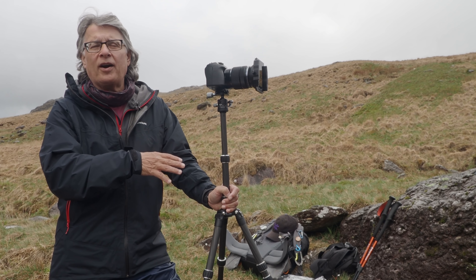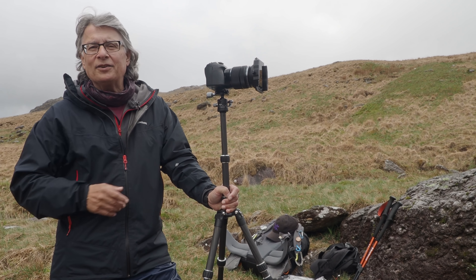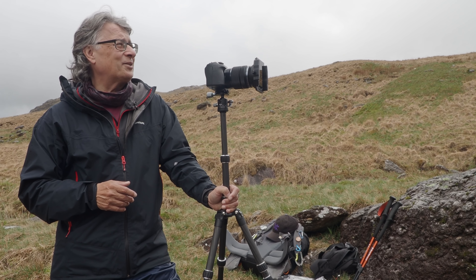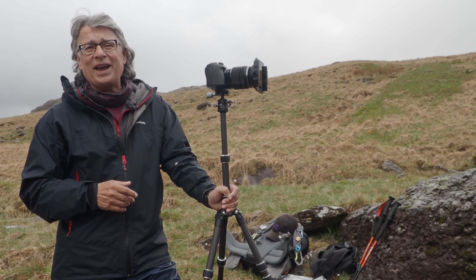I'm here for a hike, so I'm going to head on up the valley — although those clouds are coming in again, so who knows quite what's going to happen next.